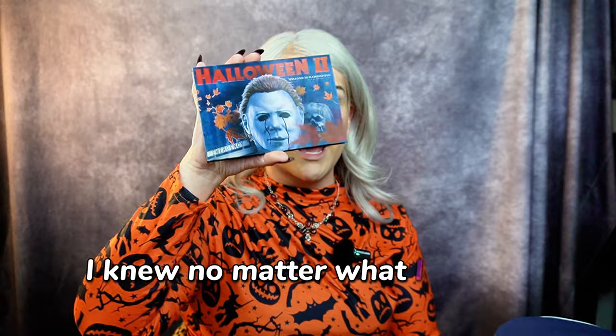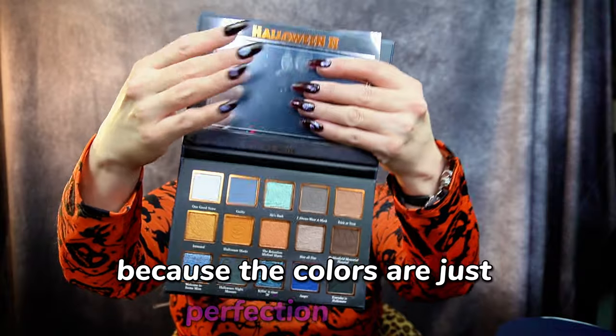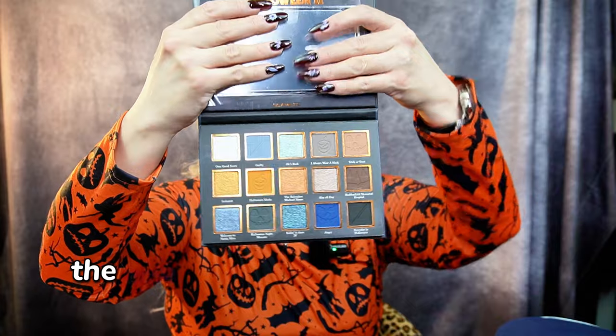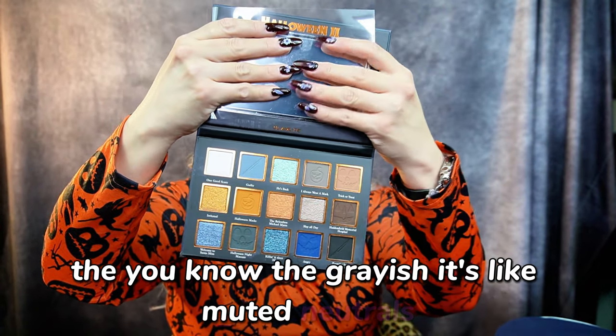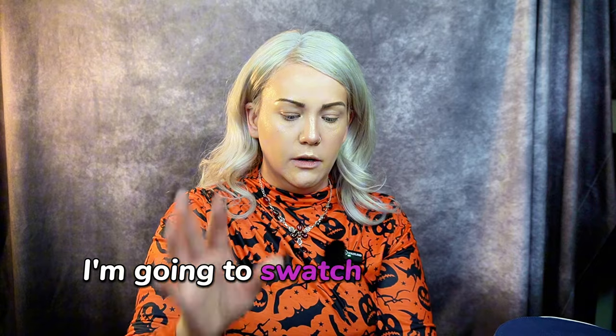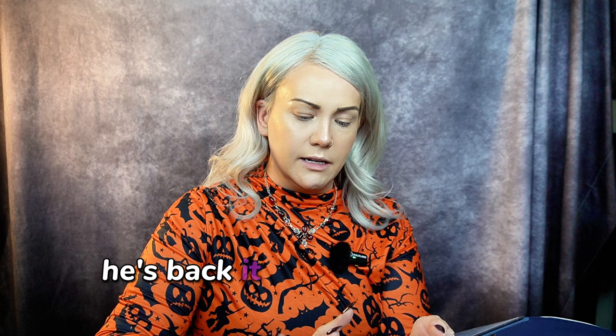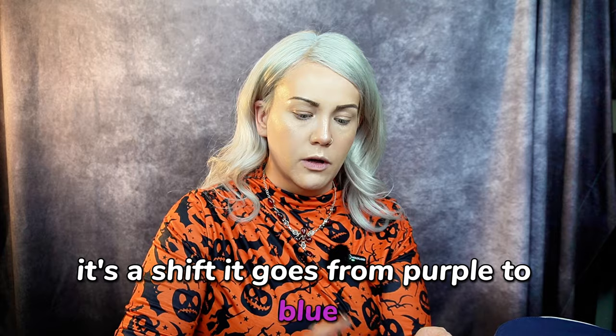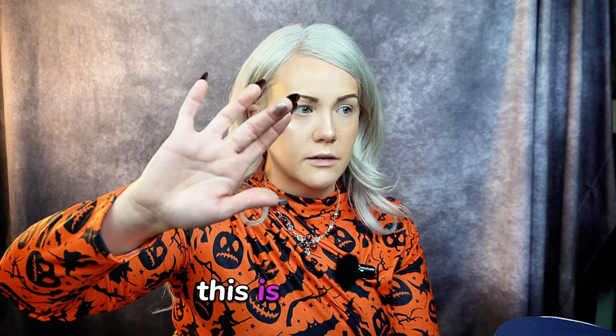Dipping into my favorite part of the collection, which is the eyeshadow palette. I knew no matter what I had to purchase this because the colors are just perfection for fall. I love the orange tones, the grayish muted neutrals. So I'm going to swatch a couple of the shimmers to see how they look. It looks like a multi-chrome — it's a shift, going from purple to blue. I'm going to swatch this one here. Oh wow — duochrome!